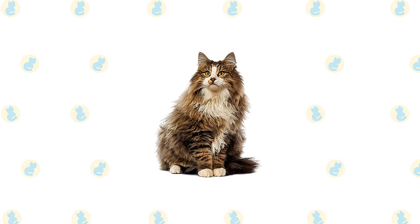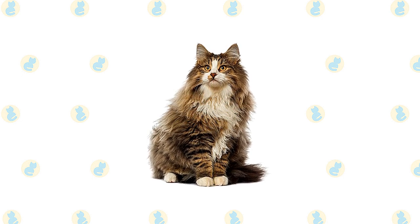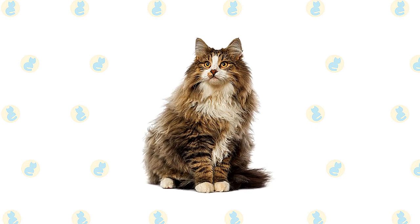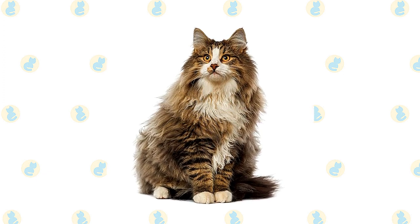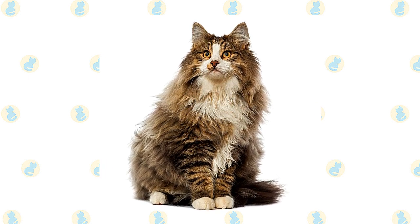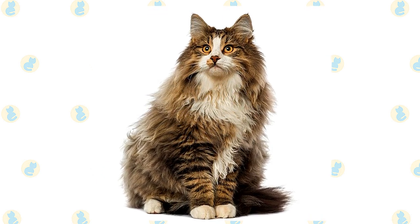The Norwegian Forest Cat is notable for its long, thick, beautiful coat and large size. The head has an inverted triangle shape, pointed at the chin and then widening on each side up toward the medium to large ears, which are heavily tufted. Large, almond-shaped eyes are green, gold, or copper, although white cats may have blue eyes. The moderately long body looks powerful, with its broad chest and heavily muscled thighs. Large round paws have tufts of fur between the toes, and the bushy tail is as long as the body.